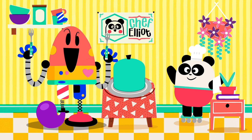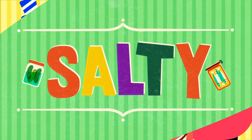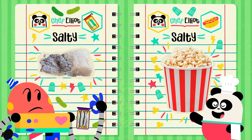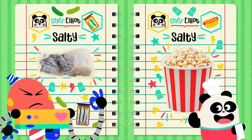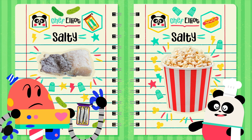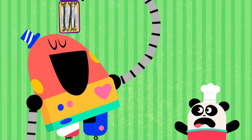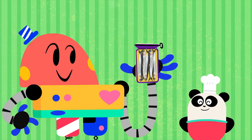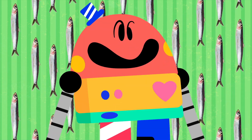Then, moving on with... Salty! Salt is added to lots of foods to make them tastier, and also to make them last longer! No, no, sir! Not the tin! Only the fish! Mmm! Salty!